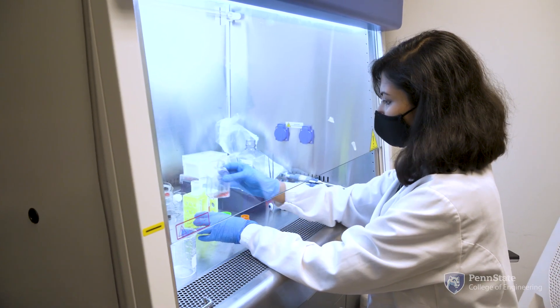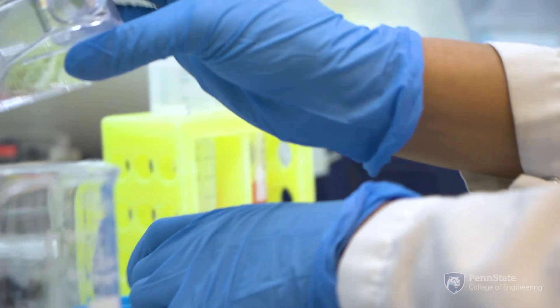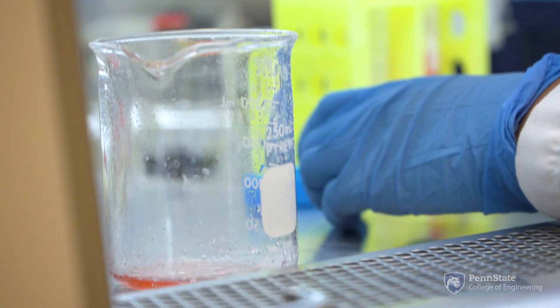I was always interested in doing biomedical research — research which is more close to the healthcare industry, where we can use human cells and actually try to get results which would benefit society at large.